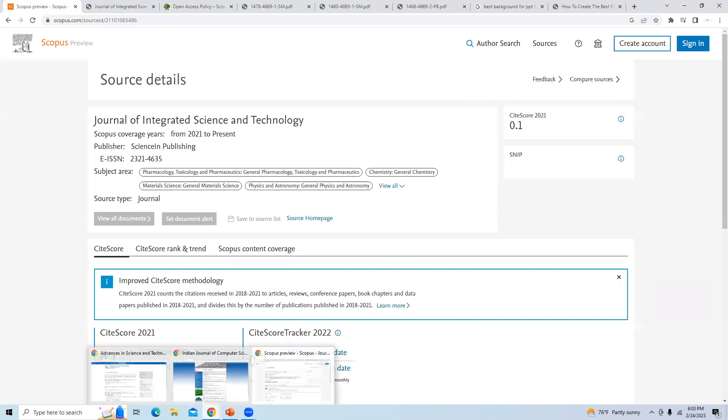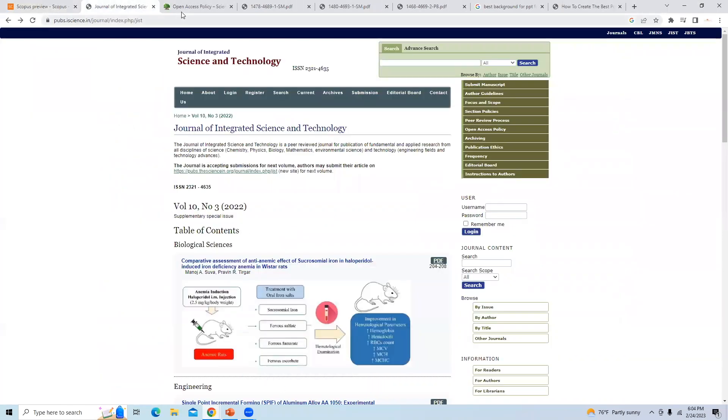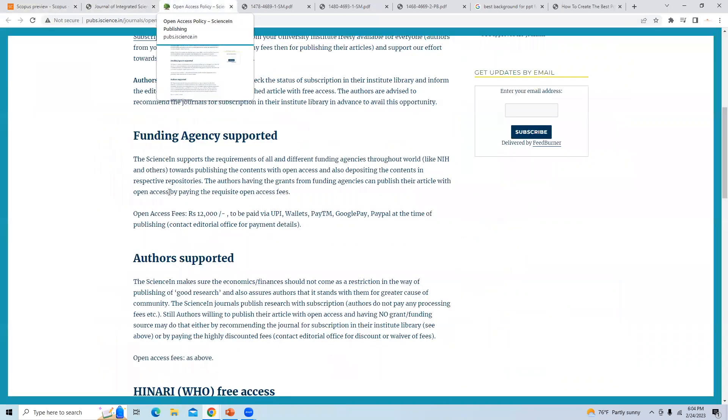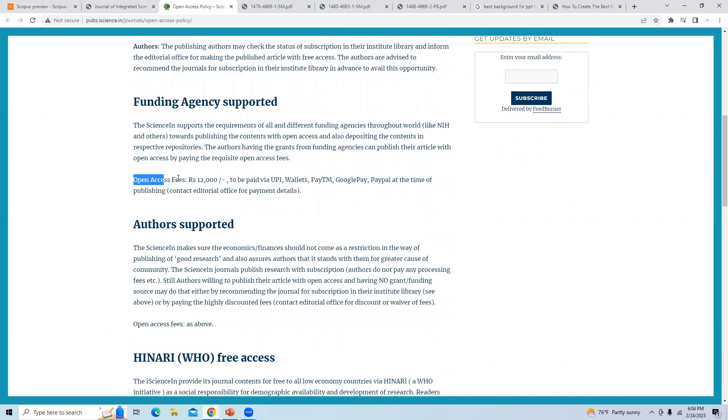Now let us check the charges that we need to pay for this journal. It is an open access journal, and the open access fees for this journal is Indian Rupees 12,000.